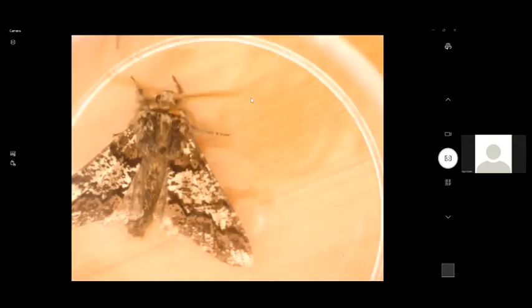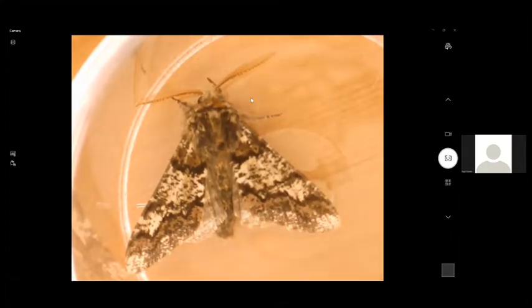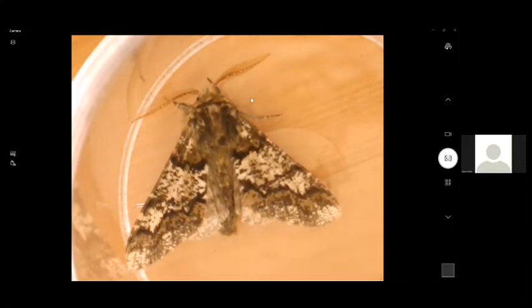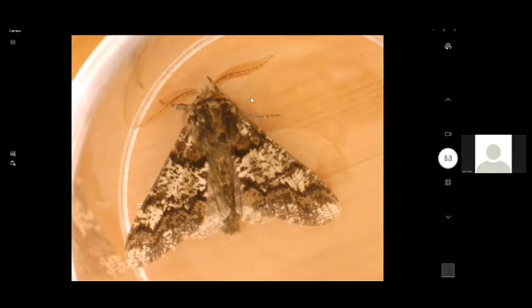My next moth is a particularly special one for me. This is an oak beauty — a first garden record for me, and also the first time I've seen it in Fife, which given I've seen over 800 species in Fife is unusual for me to get a new moth for my home county. Oak beauty flies with a peak flight season in late March and April. It's a pretty local species in Scotland, mostly found in central belt, Perthshire, parts of Argyll, and Dumfries and Galloway. Although the name suggests it's an oak feeder, it actually feeds on a range of deciduous trees, not just oak. A large, robust, and wonderfully patterned geometer moth.